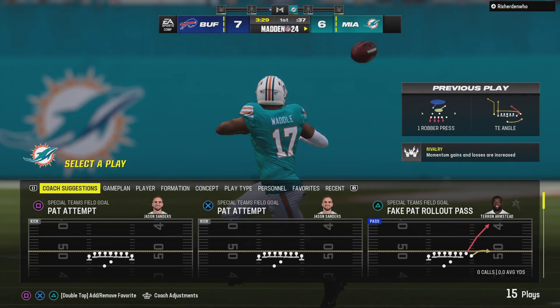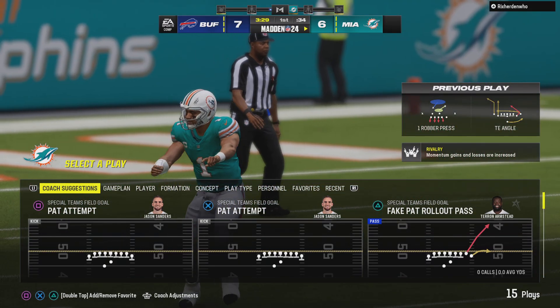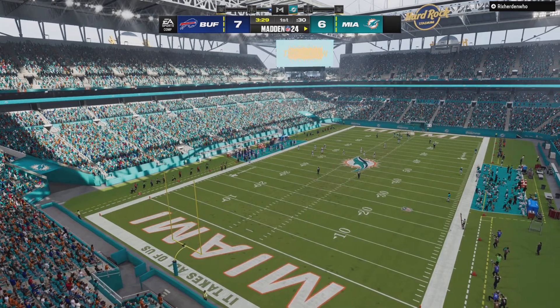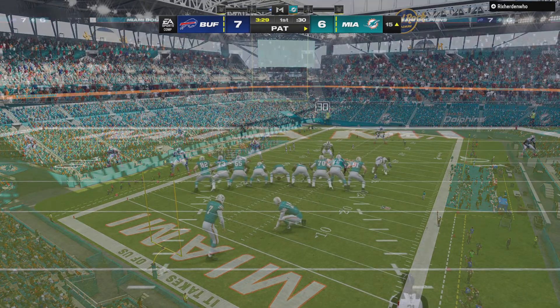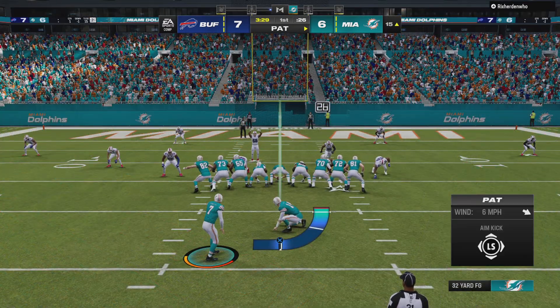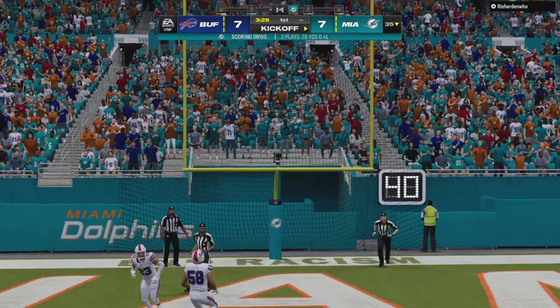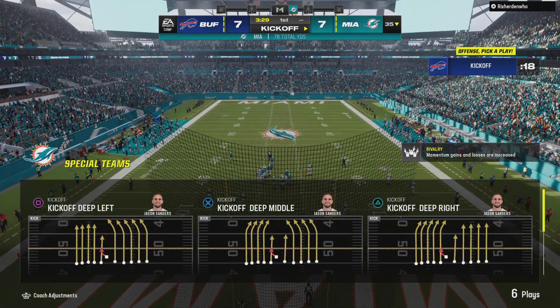We'll go ahead and strap in — less than two minutes in, a score on one side and a quick answer to get the equalizer. Sometimes you get that sense of urgency that ratchets up when you give up an early touchdown like that. You just know: how do we go back and equalize things? Can we get it done fast? And they absolutely did. Essentially, we're back to even. Extra point up and good by Sanders, and we are tied at 7.